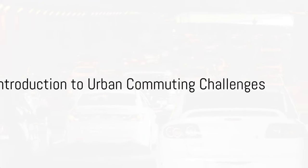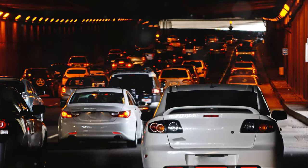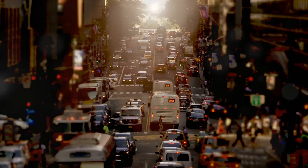Ever found yourself stuck in traffic wishing for a better way to commute? Urban commuting often feels like a daily battle, doesn't it? The relentless traffic snarls, the choking pollution, and the precious hours wasted sitting behind the wheel or crammed in a train. These are challenges that millions face every day.